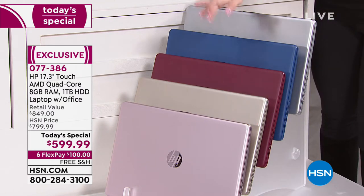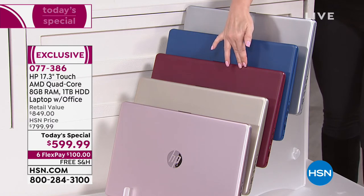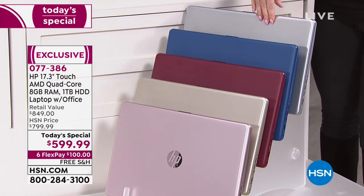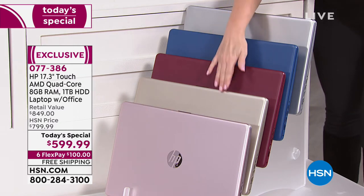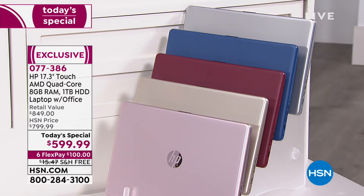We also have gold, burgundy, and silver. We have about a hundred left in the gold, burgundy, and silver — it's pretty much last call with around a hundred and 200 remaining. We also have the blue. So those are your color choices.